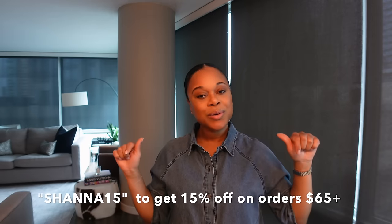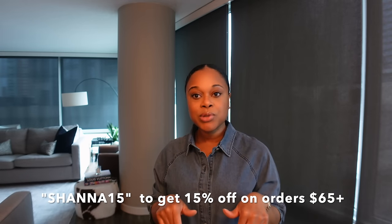Those are all the items I wanted to share in this video. I do have a discount code — I'll leave it on the screen and in the description box. I'll also leave all these pieces with their sizes linked in the description box below. I hope you all enjoyed this video.